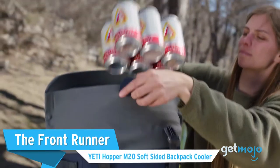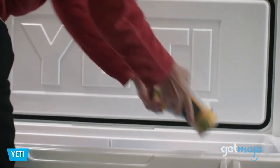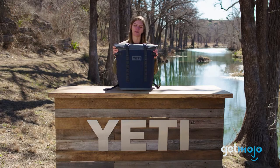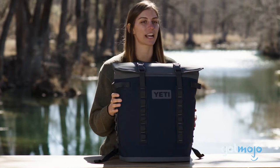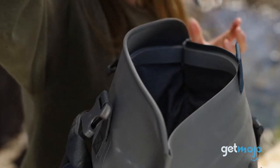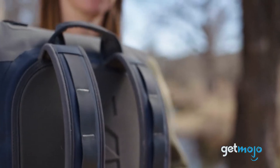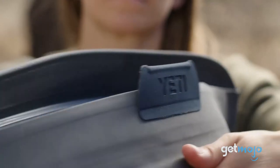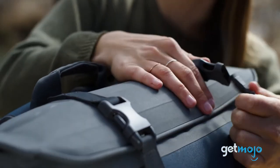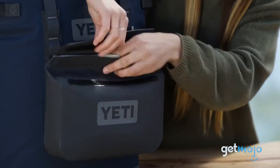First up, the Front Runner Yeti Hopper M20 Soft Sided Backpack Cooler. Yeti is perhaps best known for its hard-sided bear-proof coolers, like the Tundra series. This soft-sided Yeti backpack cooler offers a similar type of tough, reliable, and stylish appeal. You get 20 liters of storage space, which Yeti says is good for 18 cans or 26 pounds of ice. There are padded straps, a waterproof exterior, a cold-cell foam interior, and a magnetic mag-shield closing that ensures the bag stays tightly sealed. We also like this backpack's hitch point grid feature, which allows accessories to be added to the bag on the fly for added storage.